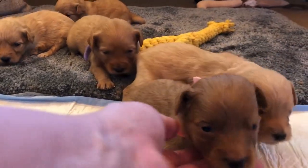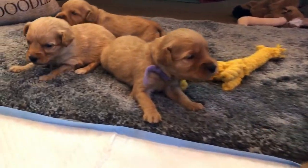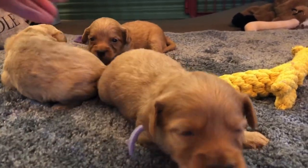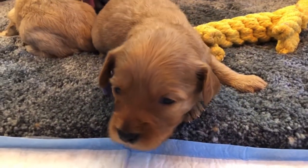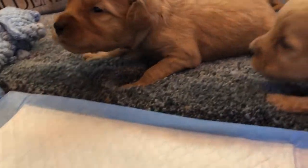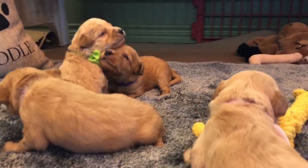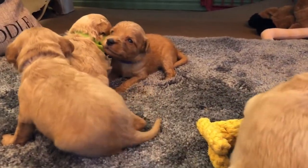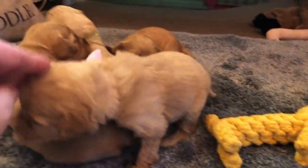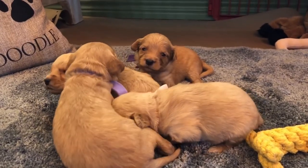We keep a lot of females ourselves for the purpose of breeding later on. We don't feel like females are a bad choice. Females are usually a popular choice when it comes to selling dogs, so having an all-female litter is very unique for us. Everybody on this litter is going to end up with a female. If you don't want a female, this is not the litter for you.